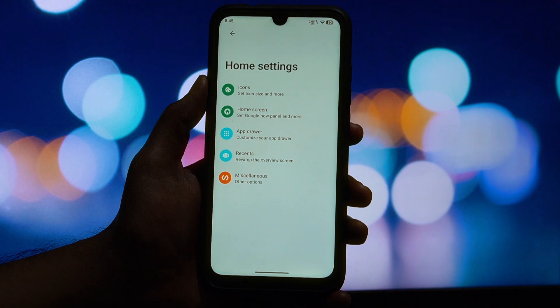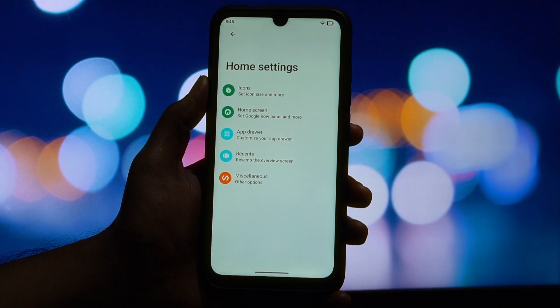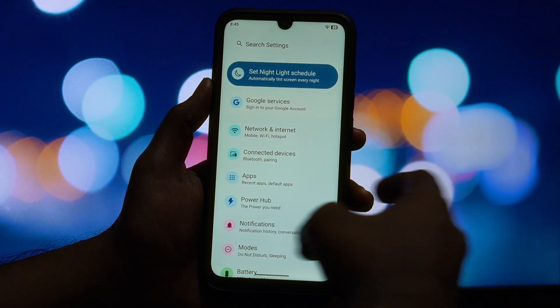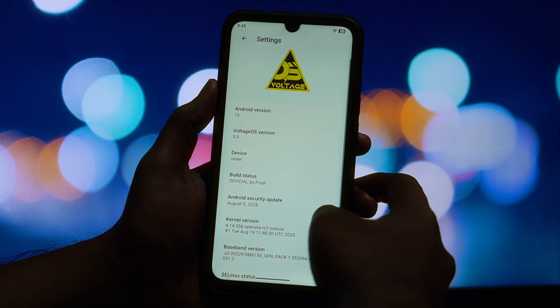First up, the user interface. Voltage OS offers a clean, pixel-like experience that feels incredibly smooth. Day-to-day navigation is fluid, and the OS feels really responsive on this hardware. But the real power lies in the customization, which is all neatly organized in a central hub called PowerHub. Let's dive in.